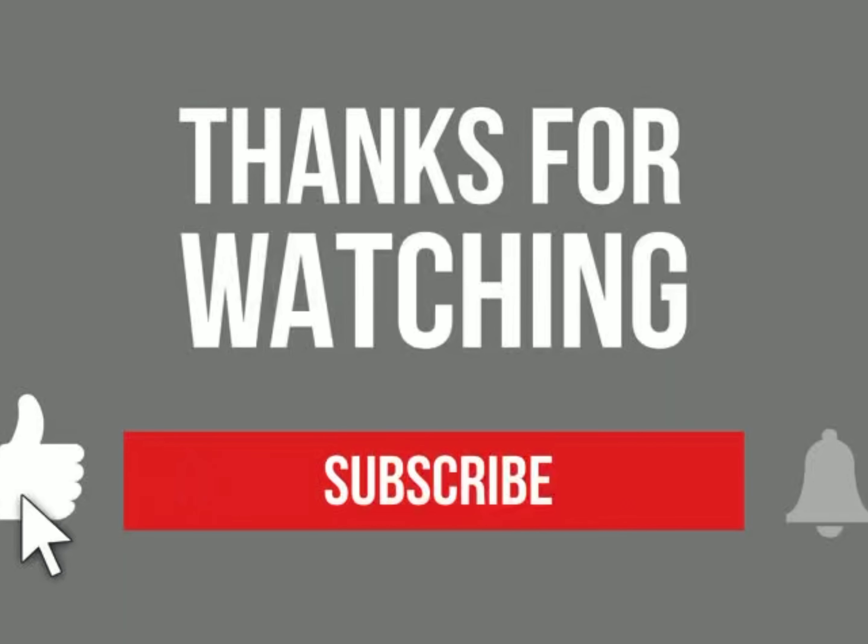Thanks so much for sticking around to the end of this video. I appreciate you so much. I hope each of you have a wonderful day and I hope to see you on my next video. Bye bye.